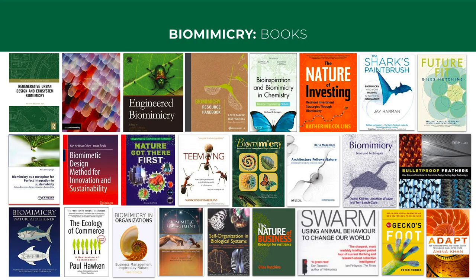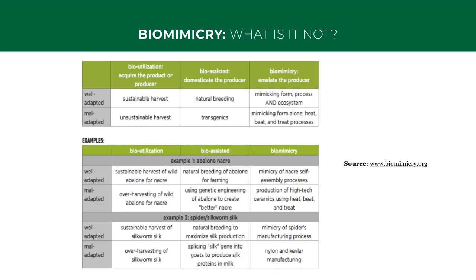If you want to know what biomimicry is, there are now over 100 books on biomimicry and related subjects. But it's also important to know what biomimicry is not. It's not using or farming nature — it is copying nature's blueprints, recipes, and strategies to apply them in our designs. I suggest you pause your screen now and read this table to have a better understanding of what is meant by this.